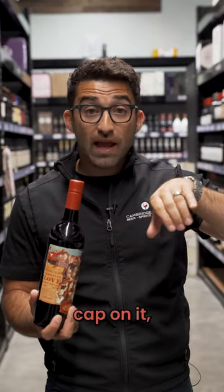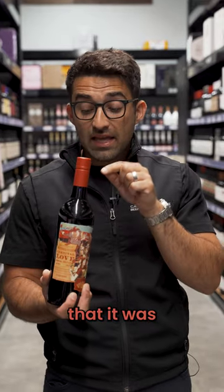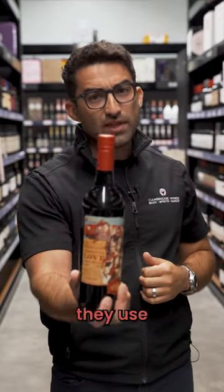Because when you put a screw cap on it, that means this wine is going to stay the way that it was put into the bottle the day it was bottled. Nothing gets in, nothing gets out. That's why they use screw caps.